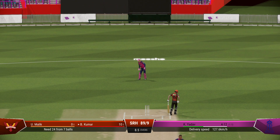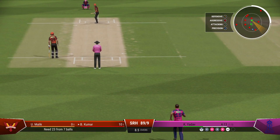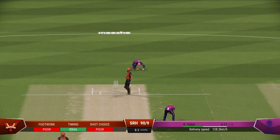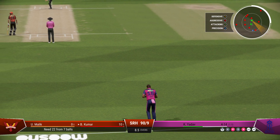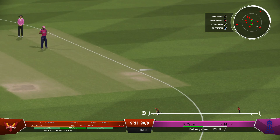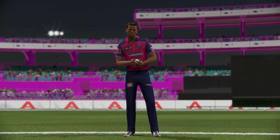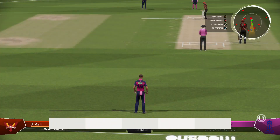That was a tremendous delivery — it fizzed through to the keeper. No more short balls this over. The fielder fizzled for it, but couldn't make the ground in time — a superb effort goes unrewarded. Yep — great shot, but it's not going to beat the fielder. Onto the front foot and punched it nicely — would have hoped to find the rope. End of the over, eight runs coming from it. The Sunrisers are 91 for nine.